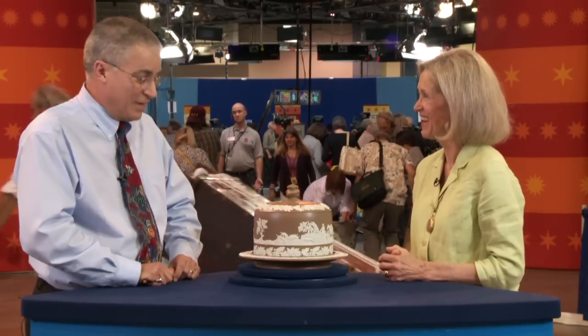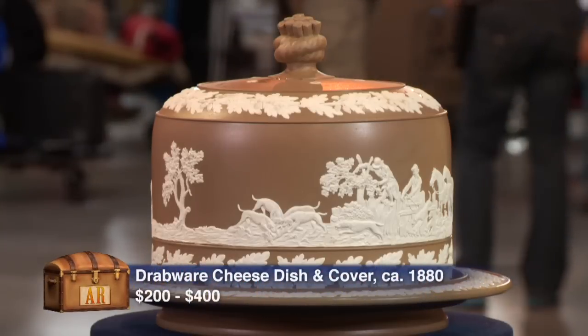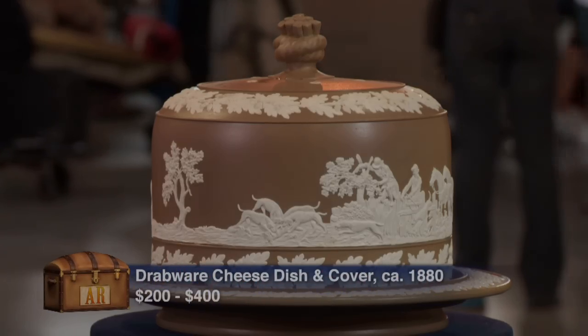Oh, I'll use it. Go ahead — I'll put it on the dining room table and put cheese in it. Excellent. Thank you, Matt. Bye-bye. I'll be right back. Thank you.